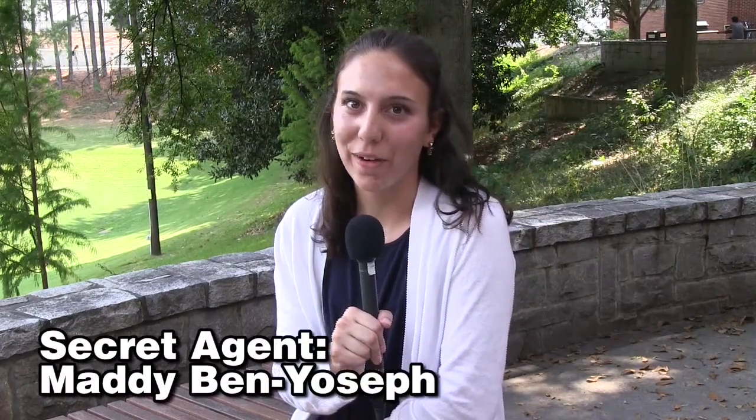Hey there, I'm Maddie Ben-Yosef reporting for GT Secrets. You've probably heard of Bobby Dodd Stadium, but I bet you haven't heard of the West Stands of Bobby Dodd. Today we're going to take a look at the history of the West Stands and find out Georgia Tech's latest secret.